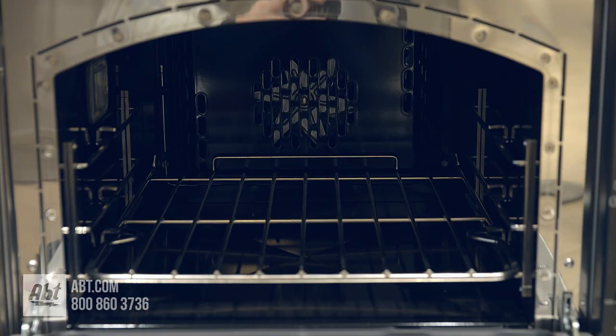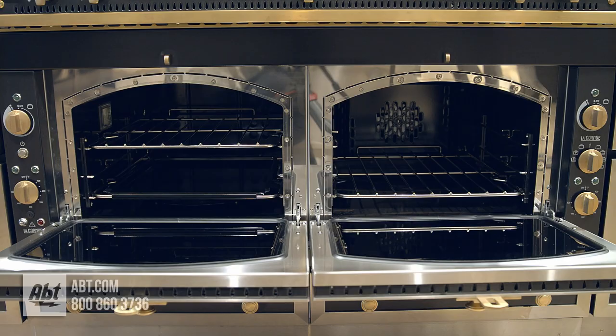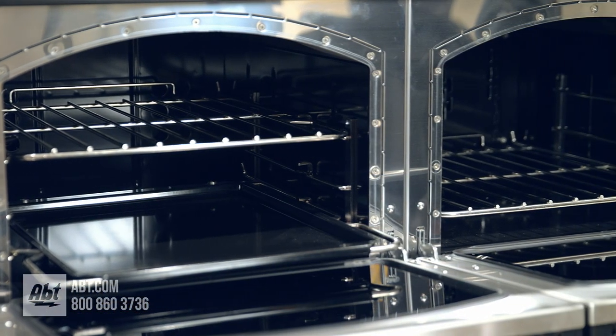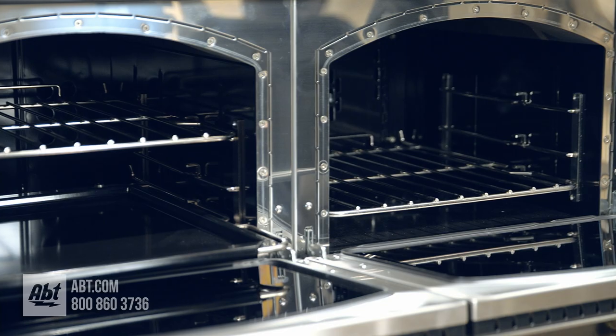The right side oven is a fan driven electric convection oven that offers dry stable heat ideal for baking. It also measures 16.8 inches wide and 11.8 inches high but is slightly more shallow at 17.5 inches deep. Both ovens will easily accommodate a large 15 quart cooking vessel or standard half sheet pan. The combination of these two ovens will yield unlimited cooking options.